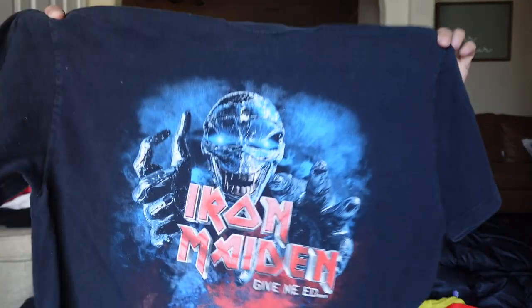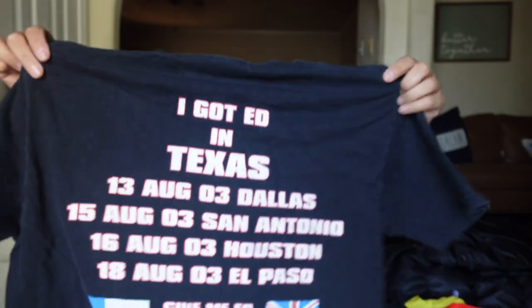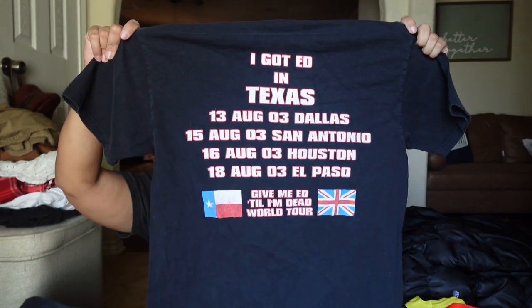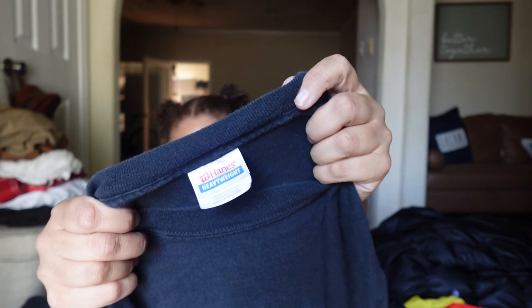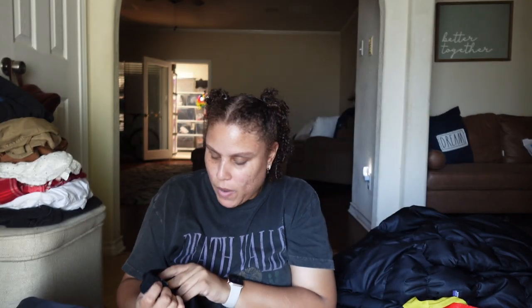Then there are two more shirts. This one is probably my favorite — it's a vintage Iron Maiden band shirt, the Texas Tour, with a Hanes Heavyweight tag. I did look this one up but comps for all four of these shirts are literally all over the place. I might actually keep that Iron Maiden shirt.